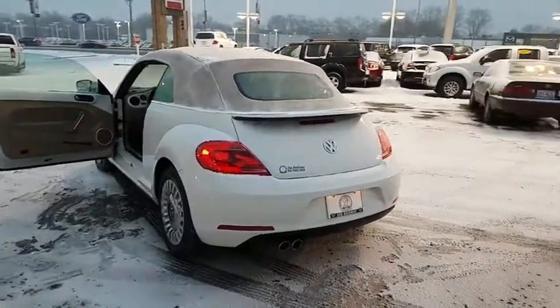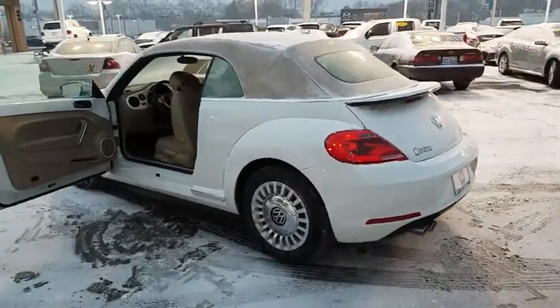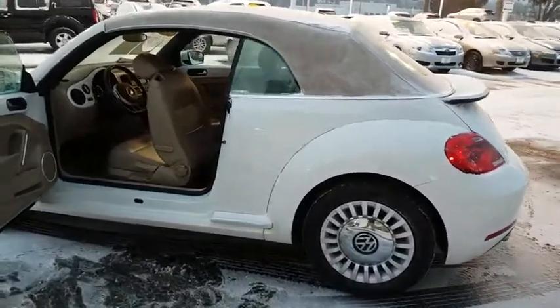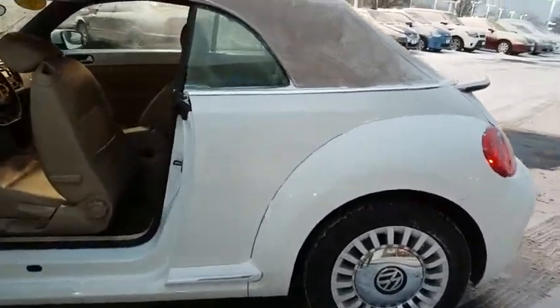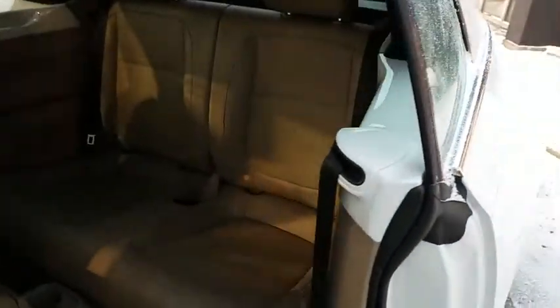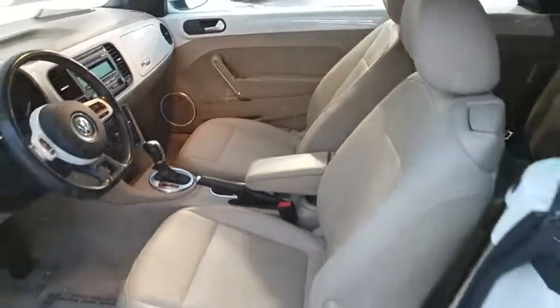This vehicle has less than 50,000 miles. Here are some of this vehicle's great options: traction control, leather-wrapped steering wheel, dual airbags, power steering, alloy wheels, four-wheel disc brakes, center armrest, CD player, electronic stability control, heated front seats, power windows, trip computer.